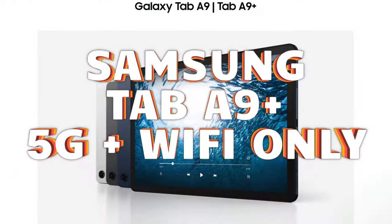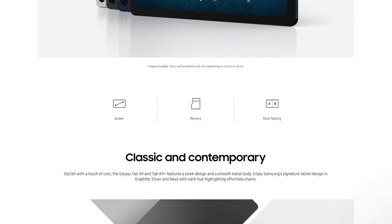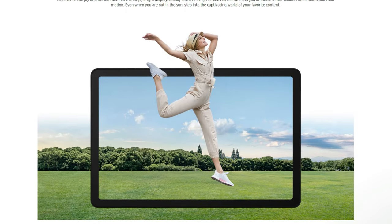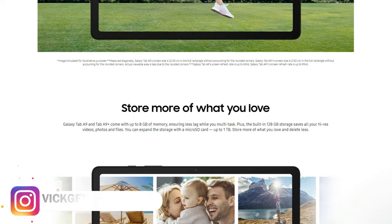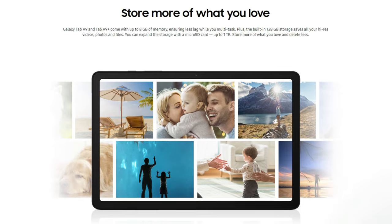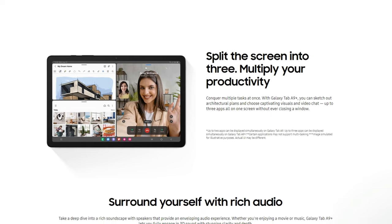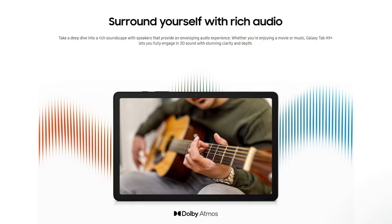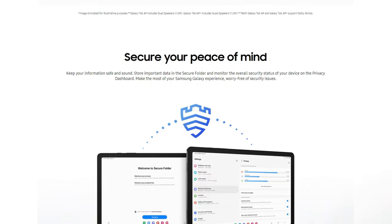Above 20,000 rupees, the Samsung Tab A9 Plus at around 21,500 rupees for the 8GB + 128GB variant is a great choice. It features an 11-inch 90Hz LCD display, 7,040 mAh battery, 8-megapixel rear and 5-megapixel front cameras. The key reasons to recommend it are the Snapdragon 695 processor — a better performer than the Helio G99 — and Samsung's mature One UI interface, which is feature-rich and works really well.